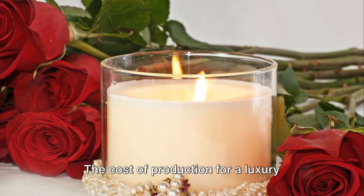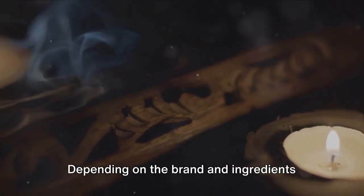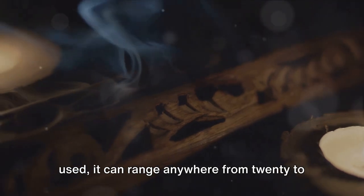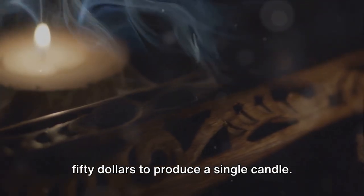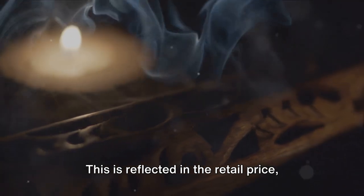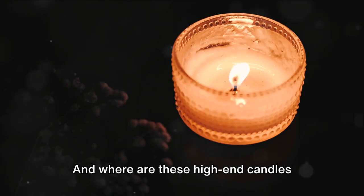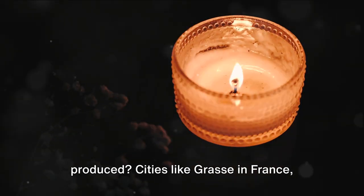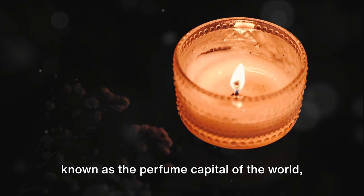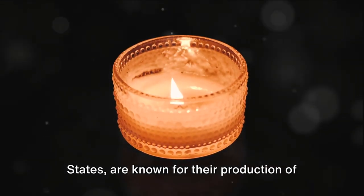Now let's talk numbers. The cost of production for a luxury candle can be quite steep. Depending on the brand and ingredients used, it can range anywhere from $20 to $50 to produce a single candle. This is reflected in the retail price, which can be as high as $200 for a single luxury candle. Cities like Grasse in France, known as the perfume capital of the world, and countries like Italy and the United States are known for their production of luxury candles.